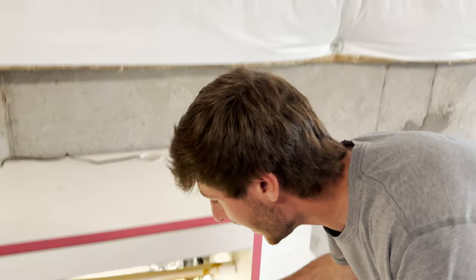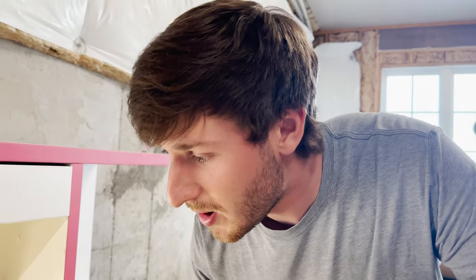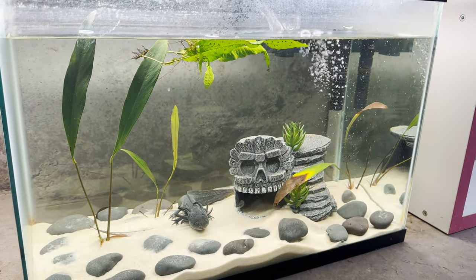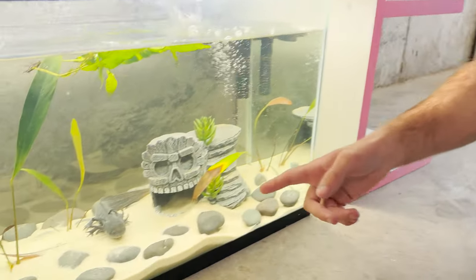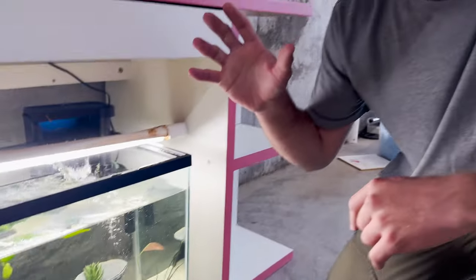Today we're going to be giving my Axolotl Toothless the world's largest Axolotl tank. Right here behind me we have my GFP Melanoid Axolotl from Axolotl Planet. I got him about eight months ago and he is a viral sensation. Every single video I posted him y'all seem to absolutely love him, and this has been one of my most requested videos — let's see an update on Toothless. So as y'all can see he has grown so much and today he is due for a tank upgrade. He is in much need of a larger tank, so that is why we are here today to give Toothless his forever dream home.